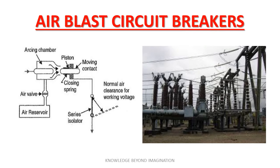Moving on to air blast circuit breakers, these are a step up in terms of capability. They use a high velocity blast of air to extinguish the arc when contacts separate. This type is particularly effective for high voltage systems and is appreciated for its rapid operation and reduced mechanical stress on the breaker components.